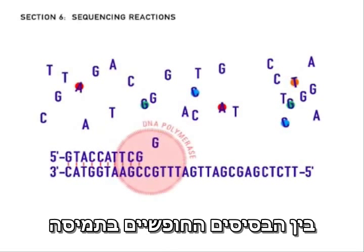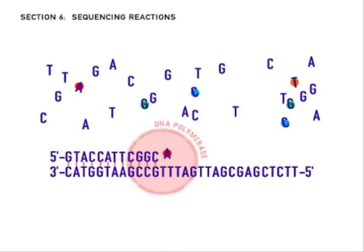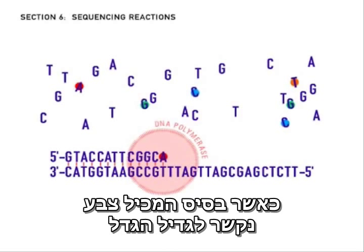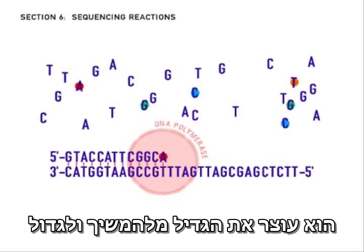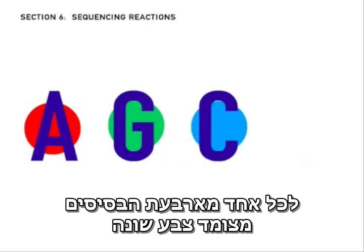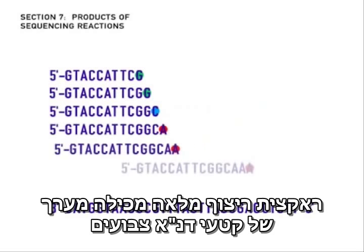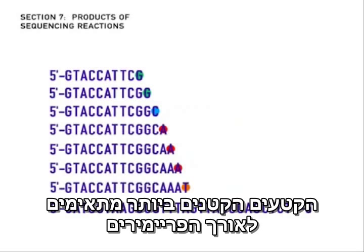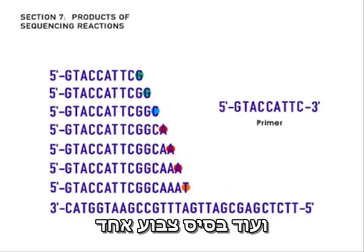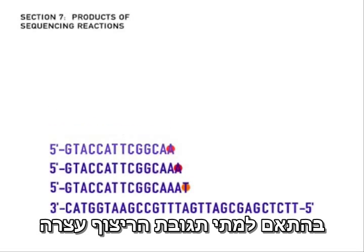Among the free bases in the solution are a few that have a fluorescent dye attached to them. When a dye-bearing base attaches to the growing strand, it stops the new DNA strand from growing any further. A different colored dye is attached to each of the four kinds of bases. A completed sequencing reaction contains an array of colored DNA fragments. The shortest fragments correspond to the length of the primer plus one dye-colored base, while the longest fragments are usually between 500 and 800 bases long, depending on when the sequencing reaction ran out of steam.